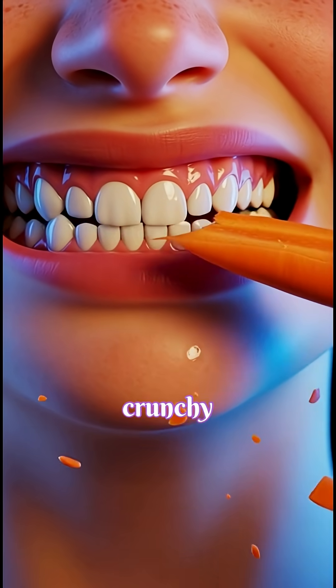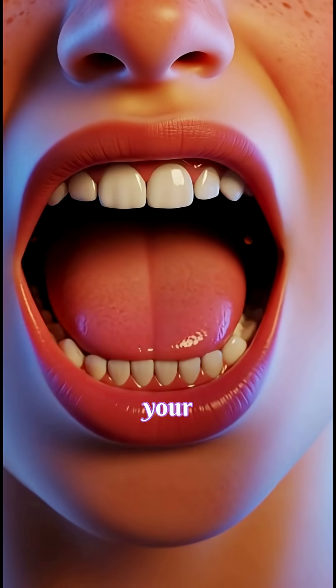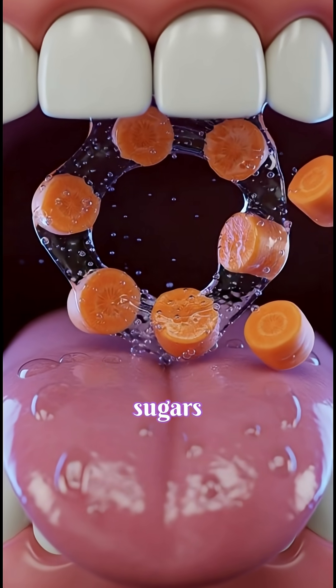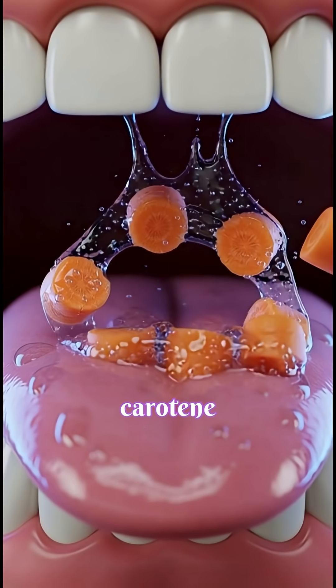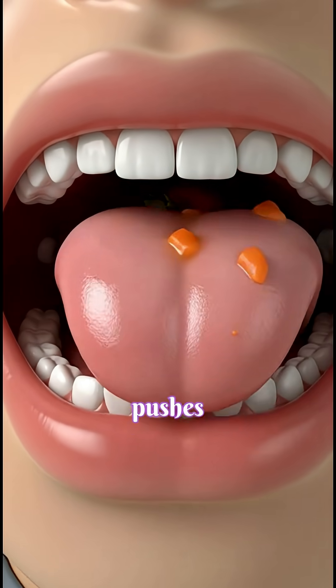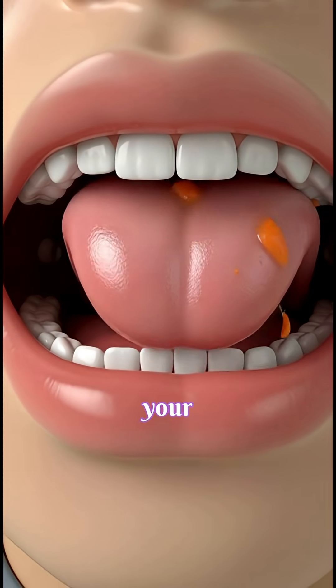When you take your first crunchy bite of a carrot, your teeth and saliva immediately begin breaking it down, releasing natural sugars and beta-carotene as enzymes start softening the fibers before your tongue pushes the food to the back of your throat for swallowing.